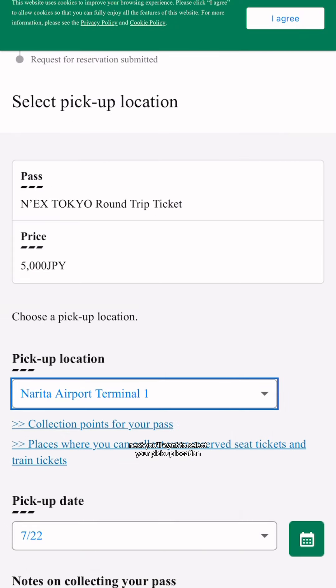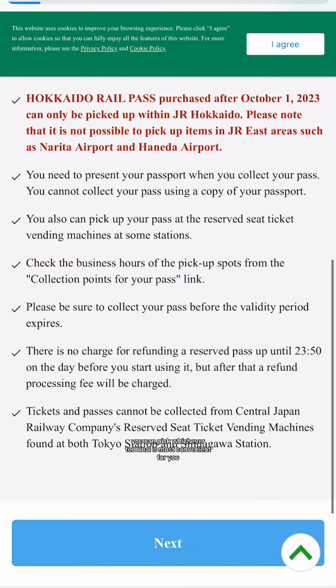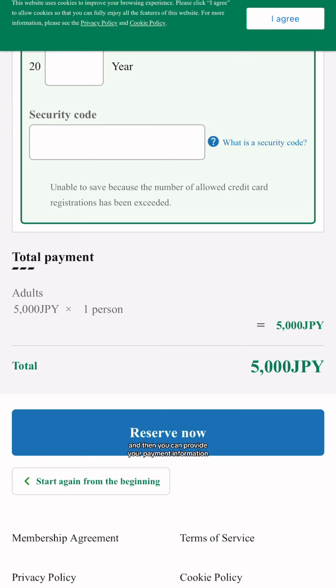Next, you'll want to select your pickup location — you can pick whichever terminal is most convenient for you. Then review and confirm that all the details are correct and provide your payment information. Click reserve and you're done.